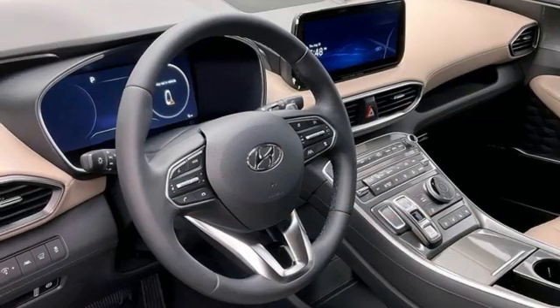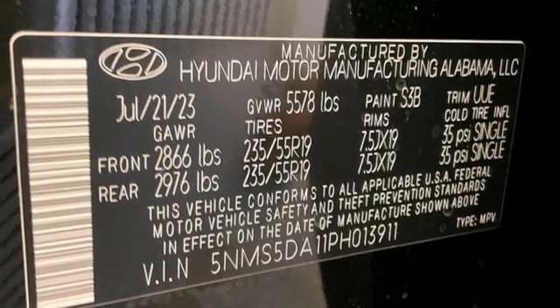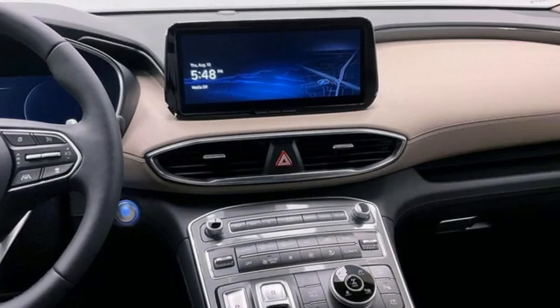Memory exterior door mirror settings. Streaming audio. Hands-free liftgate. Inductive device charging. And intercooled turbo inline four-cylinder engine.